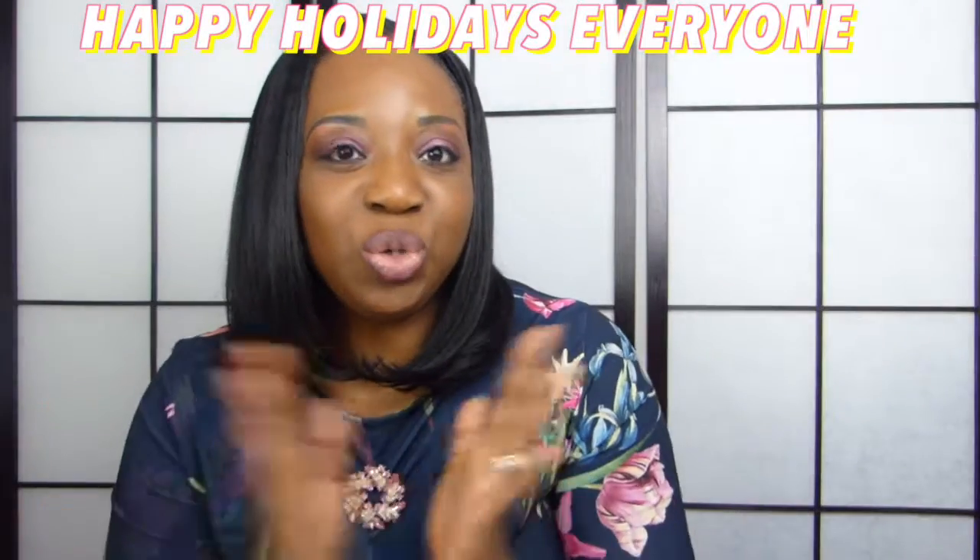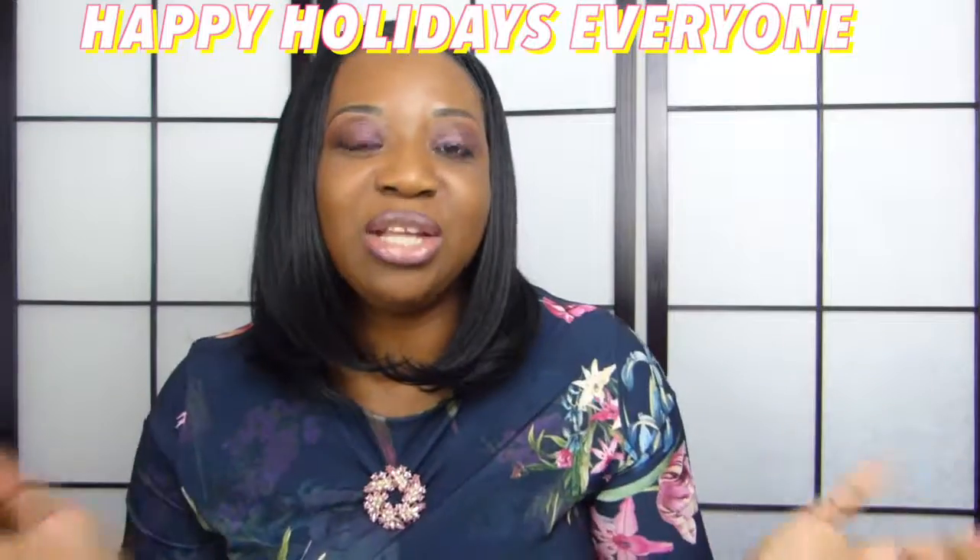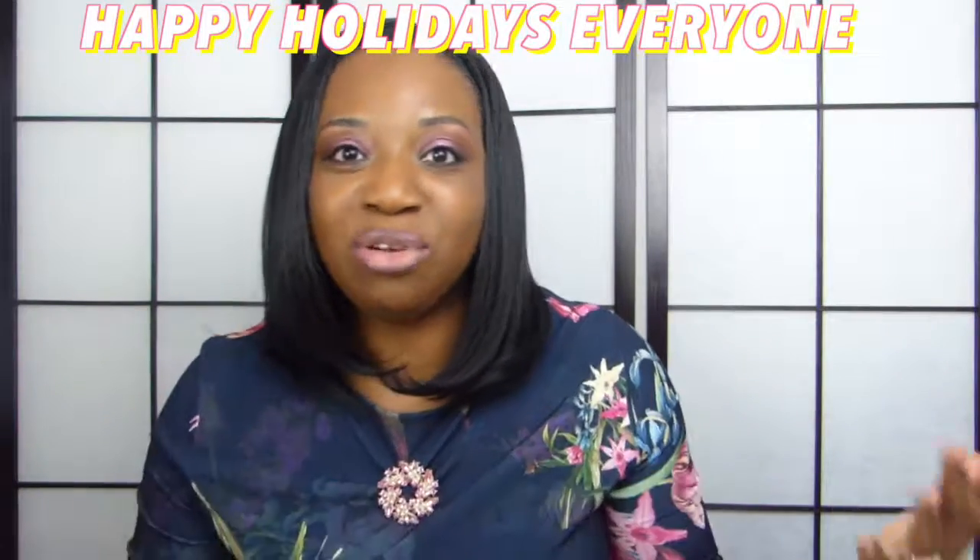Okay my friends, I do hope you enjoyed this video and got a few inspirations from it. Thank you guys so much for watching. Have a wonderful Christmas, and I shall see you guys in my next video. Thanks for watching, bye!